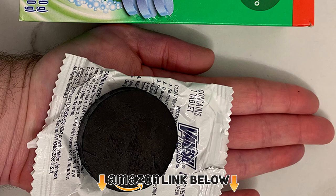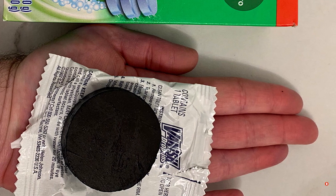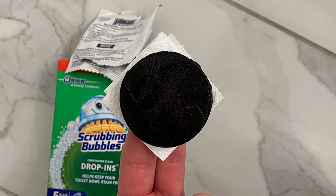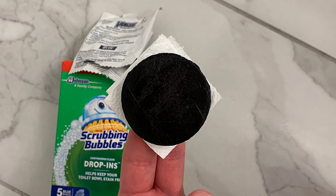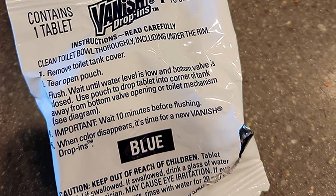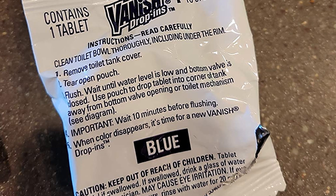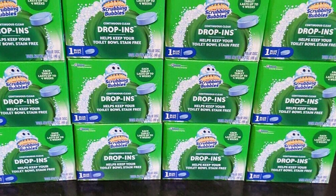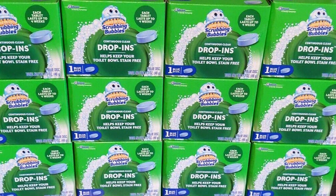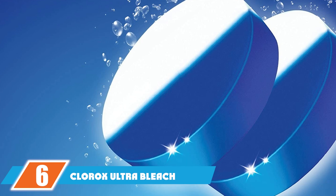The number five position is held by Vanish Scrubbing Bubbles Drop-ins. These automatic toilet bowl cleaners are easy to use — simply drop them into your toilet tank and the next time you flush, they get to work. Their main purpose is repelling stains after a deep clean, and they also deodorize the bowl to eliminate nasty bathroom smells. Each time you flush, the drop-in tablet works immediately. They also deal with hard water stains like mineral buildup and lime scale.